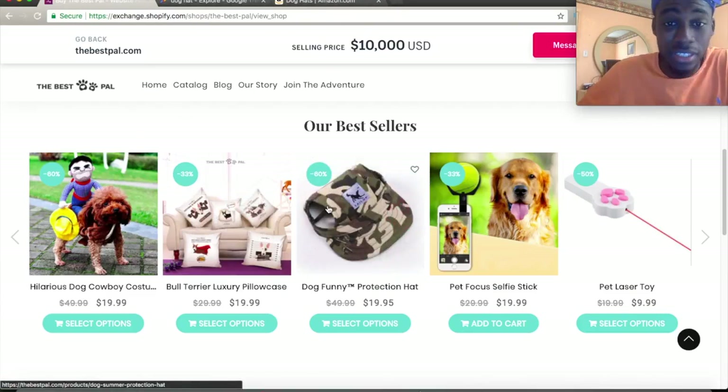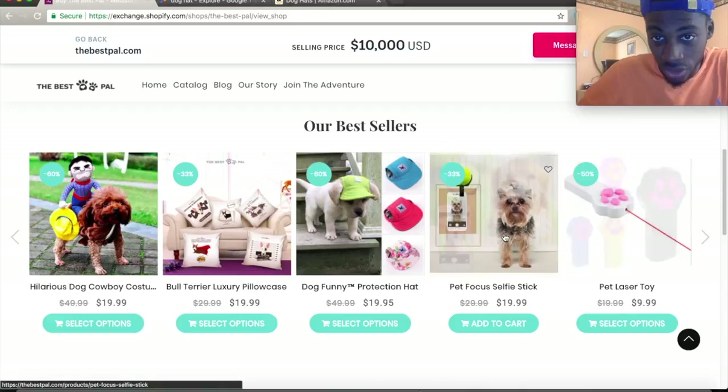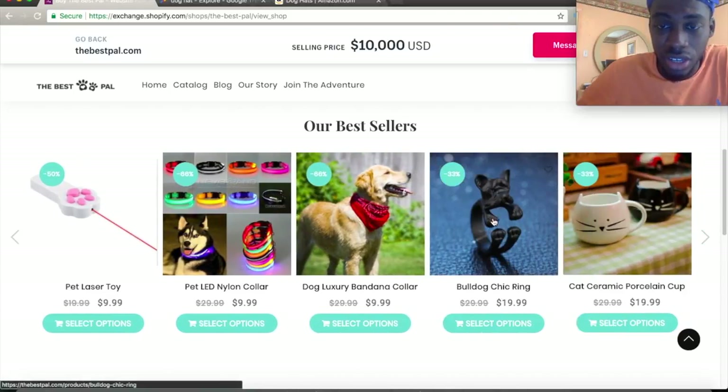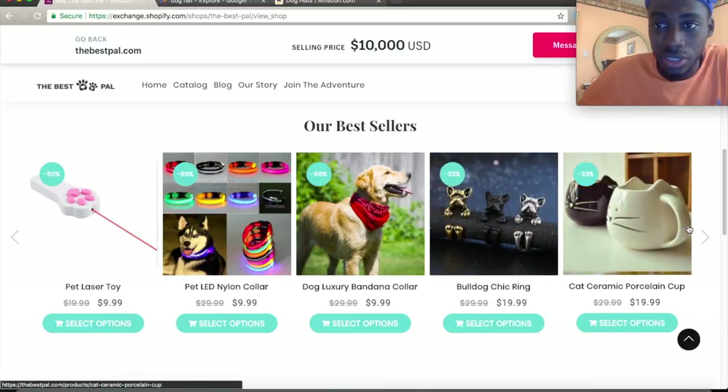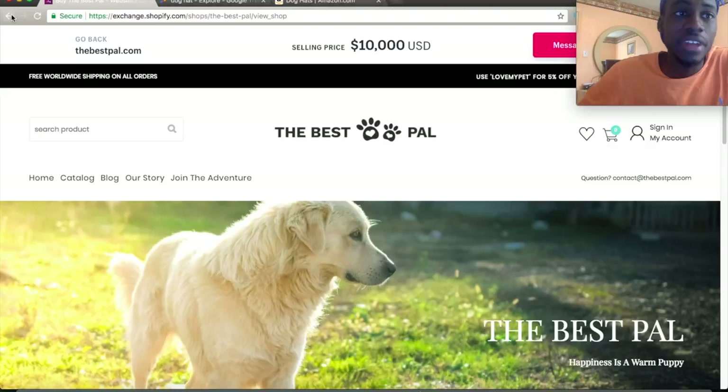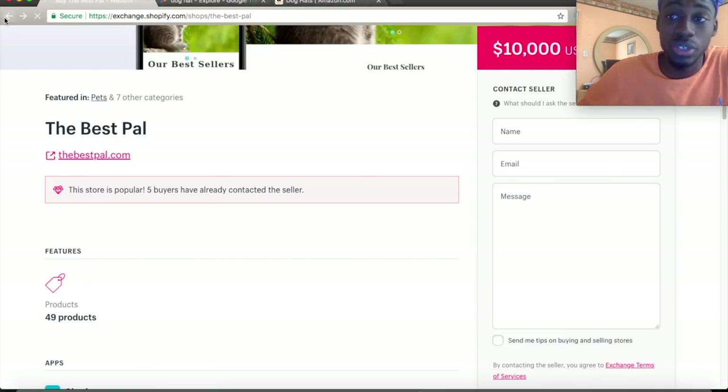It's that simple — I found a winning product in less than five minutes with no research and no ads. You can literally make a store called 'dog hats' and generate a lot of money, then branch off to cats and other types. Also, these light-up dog collars are pretty hot — I've been seeing a lot of those. You can literally see all these best sellers.